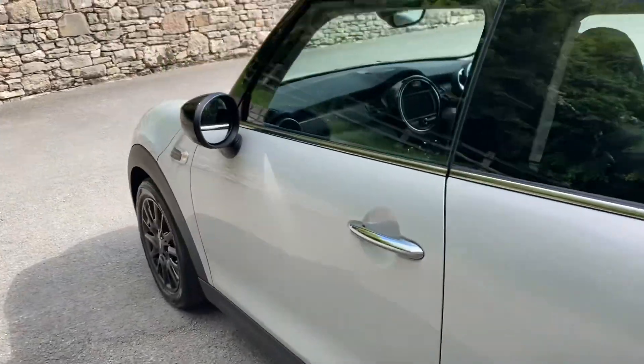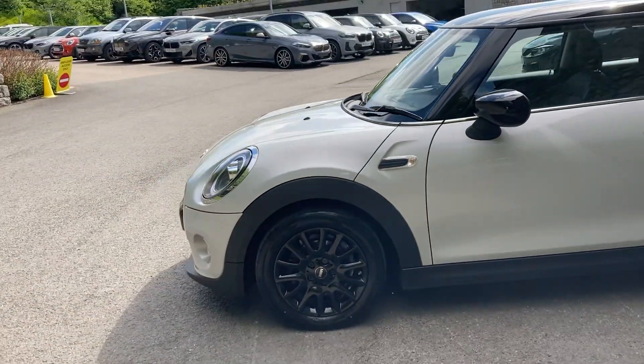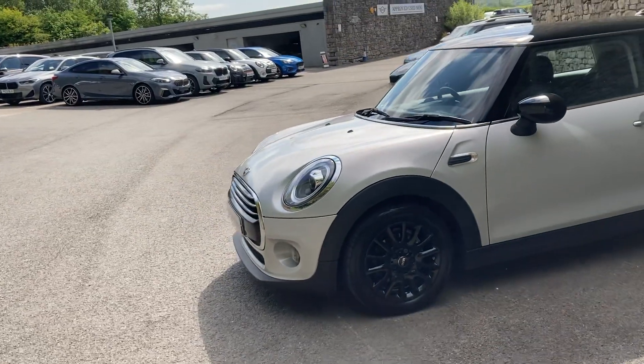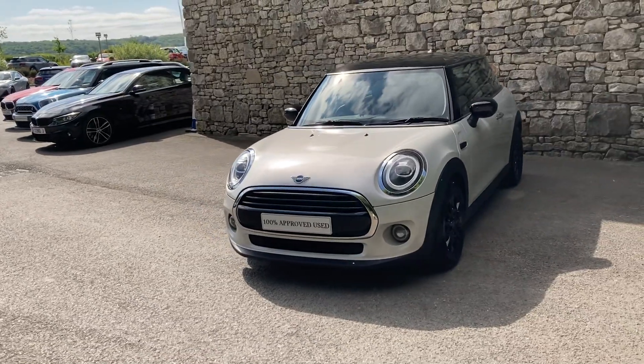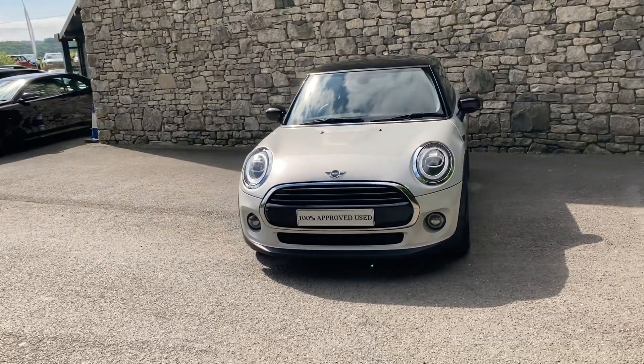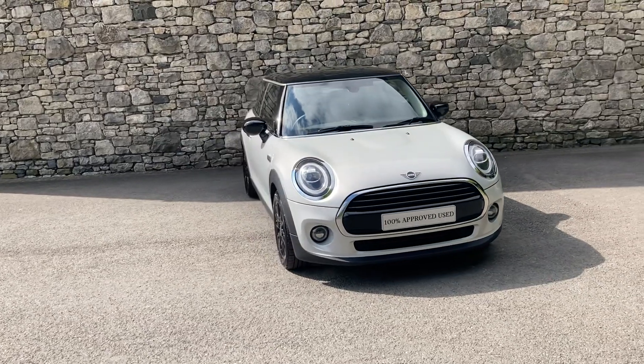And there you have it — this fantastic Mini Cooper currently for sale here at Lloyd Mini South Lakes. If it's of any interest give us a shout, we're always happy to answer any of your questions, work out some finance figures for you, organise a test drive for you. Or if you're not local to us, don't worry, we also offer a nationwide delivery service as well. I hope you enjoyed the video. Thank you very much for watching. Bye for now.